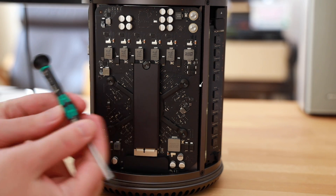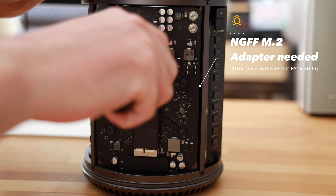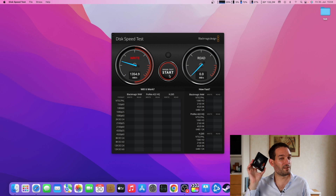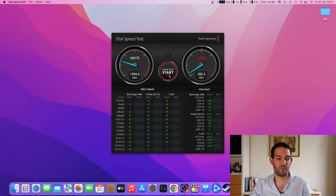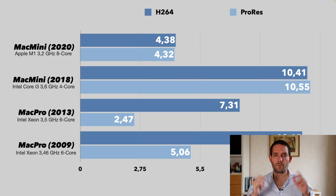Regarding NVMe speed: the old Mac Pro cheese grater only had PCIe 2.0. The Mac Pro 6.1 CPU theoretically supports PCIe 3.0, but for some reason Apple only connects it via PCIe 2.0, which is annoying. You can still upgrade the NVMe easily. The benchmark numbers are still okay — I wish Apple had given us PCIe 3.0 support. For a full HD workflow with normal file sizes, it's more than fast enough.